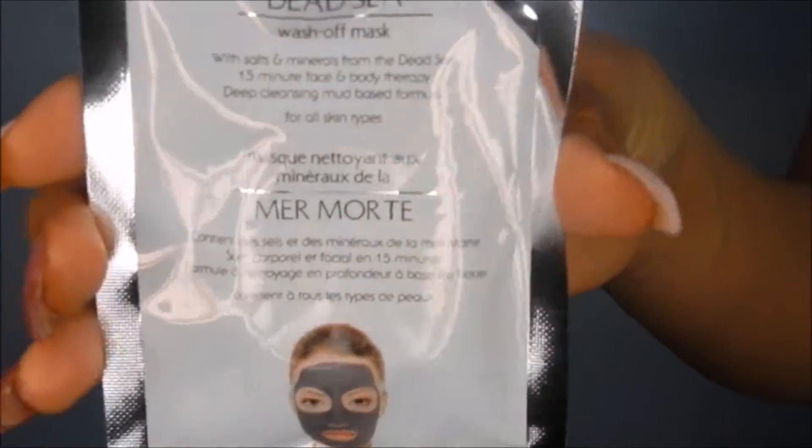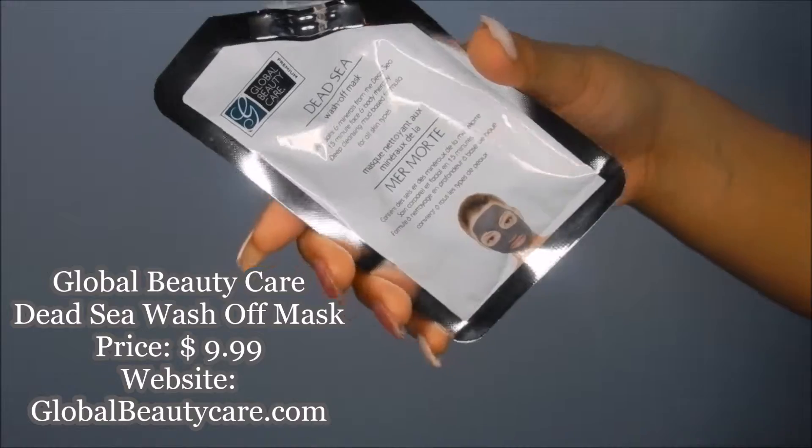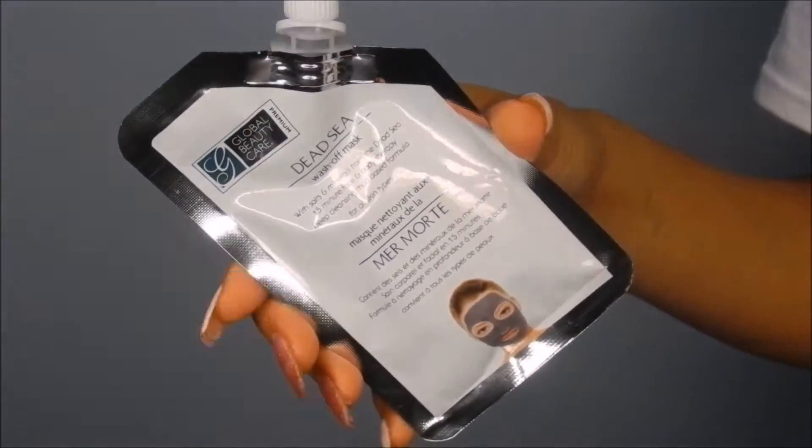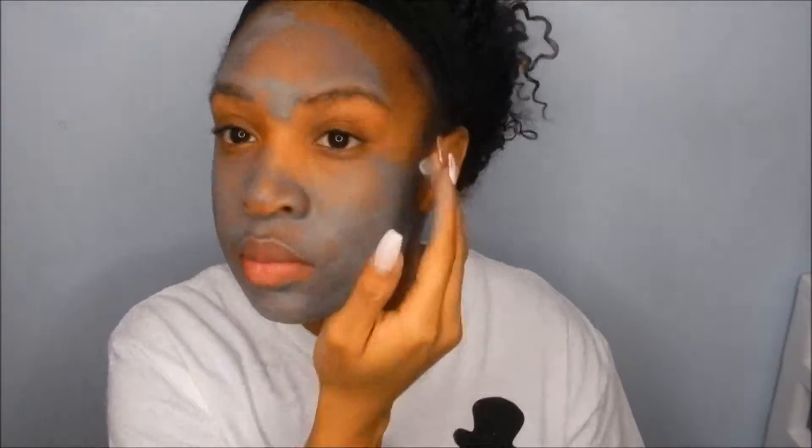This is my most favorite product in the bag - this is by Global Beauty Care and it's their Dead Sea Wash Off Mask. I just love masks, and this mask is designed to go ahead and clear the skin, make sure it's nice and moisturized and all that good stuff. I'm showing you how to apply the mask - you want to leave it on for 15 minutes and just let it work into your skin.